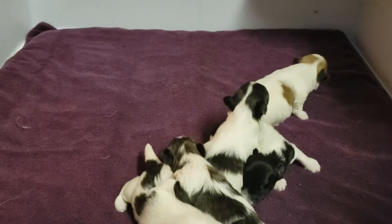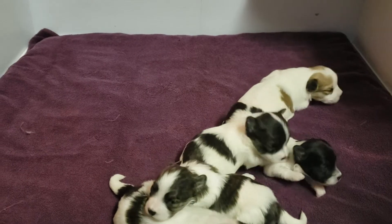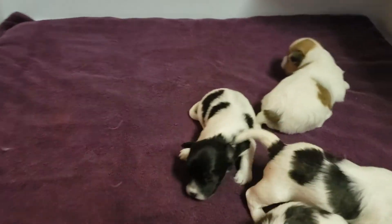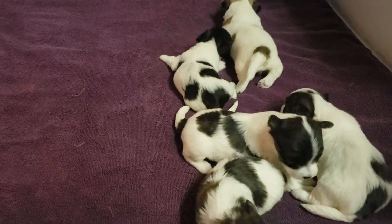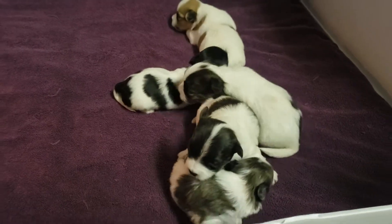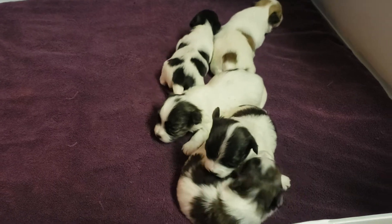Well, here we are at Estrella Mountain Catons and these are Desi's babies. They're two weeks old and their eyes opened yesterday, or at least most of them. We're going to get a little glimpse of their faces for you today and then we'll move over to Ivy's box and you can meet our other little friends.